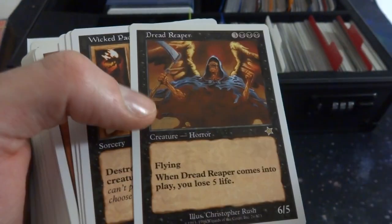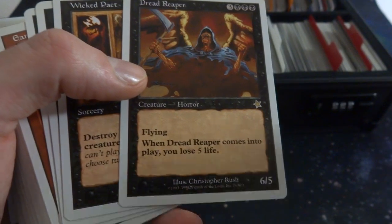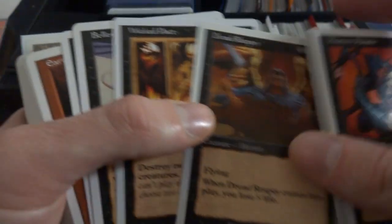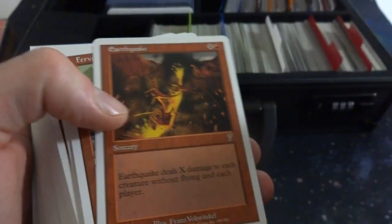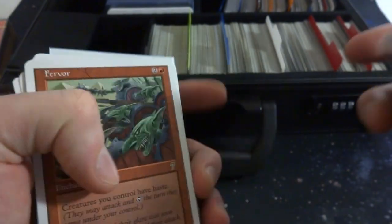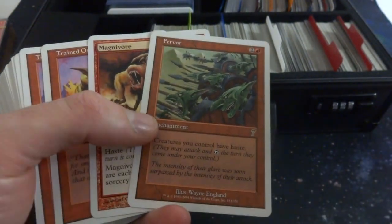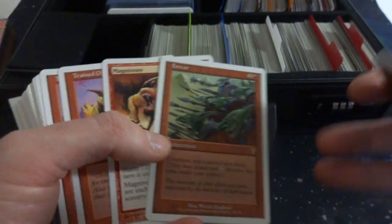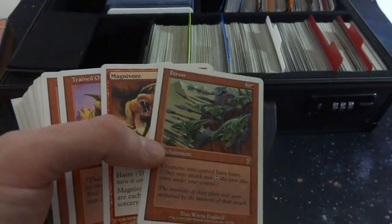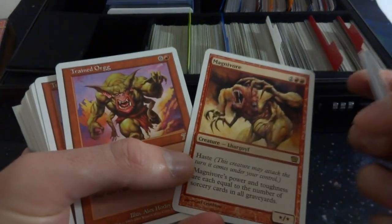Dead Reaper — three and three black, 6/5 flying, when it comes into play you lose five life, seems pretty brutal. Got Wicked Pact — one and two black, destroy two target non-black creatures, you lose five life. Bellowing Fiend, 7th edition. Reprocess, Earthquake. I just love older rare cards, it would be cool to make whole decks with these. These are just ones I've bought from collections over the years, some I probably opened when I was a kid, just put them in this section, the ones I don't really want to sell. Friends want to come over and play cards, we always have a nice pool to pick from.